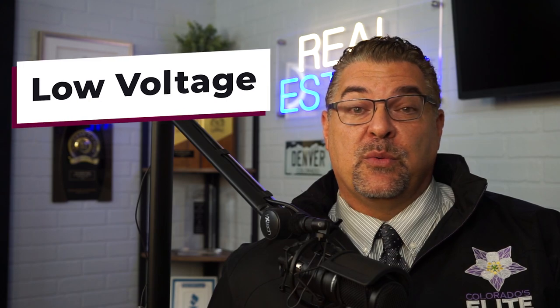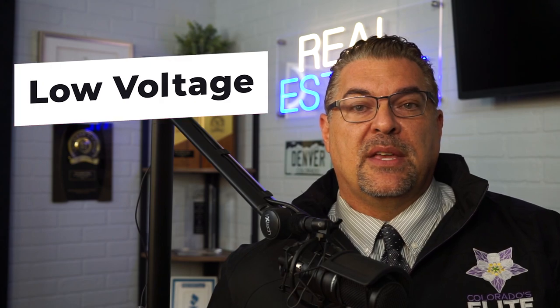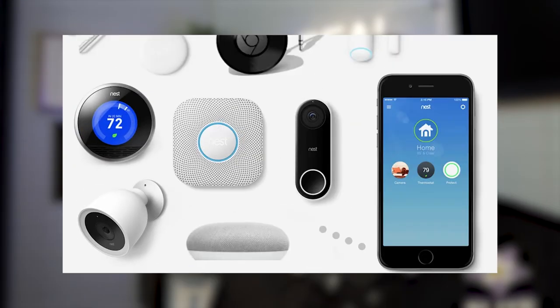The fourth category is low voltage options. These include the placement of Ethernet connections, whether you still want a landline connection in the house, and surround sound pre-wiring — they can pre-wire walls and ceilings with in-ceiling speakers for a home theater. Security system pre-wiring for wired sensors on doors and windows is also available, and smart home connectivity options like Nest thermostats can be chosen during this meeting with the builder.